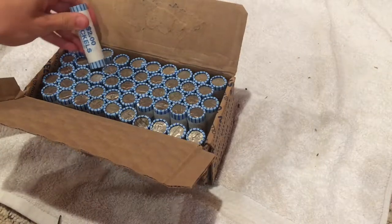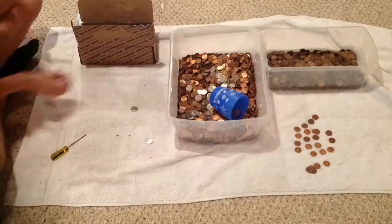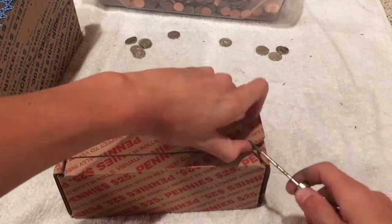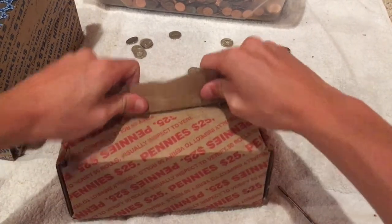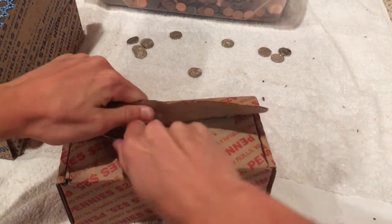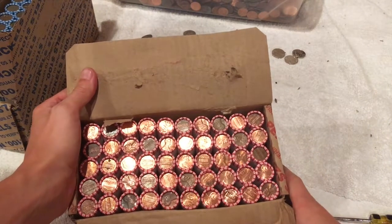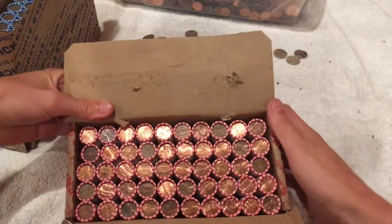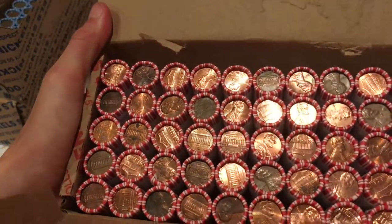We'll let you know if we find anything else. So today we got a box of pennies. There's nothing on the side that's already open, so let's check if there's anything. And who's on this side? I don't see any.